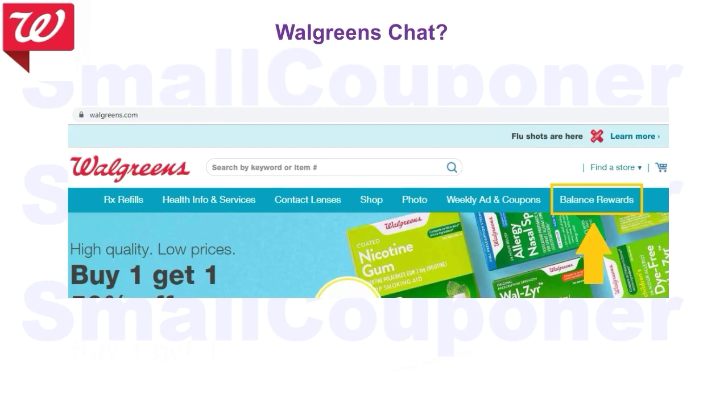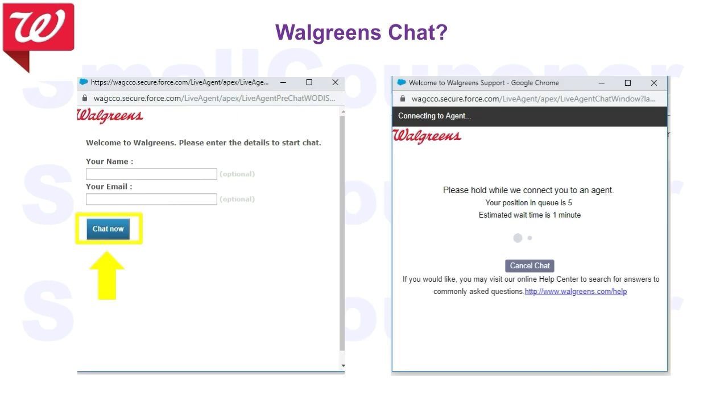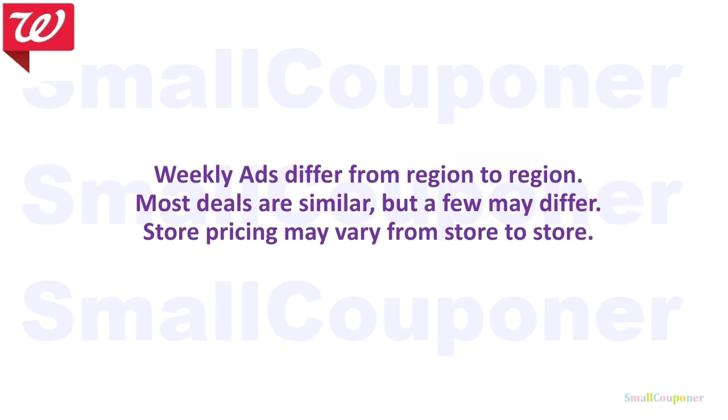If you encounter any problems and you don't want to call their telephone number, you can try Walgreens Chat. To access it, go to Walgreens.com, click on Balance Rewards, scroll down, and click on Me Help Live Chat. Then click Chat Now. Your name and email are optional. You'll be in line waiting until it's your turn, and once it is, a screen will pop up and you'll be ready to talk with your agent.